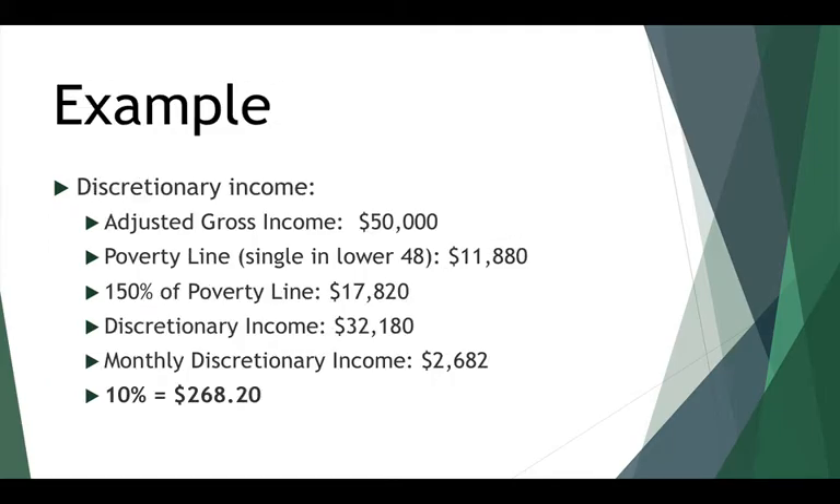Here's an example using all the parameters from our first example. You have an AGI of $50,000, you're single, you live in the lower 48, so your monthly discretionary income is $2,682. 10% of that is $268.20. So if you're a new borrower as of July 1, 2014, your minimum monthly payment is $268.20. If you're not, it's going to be $402.25. You can always pay more than the minimum if you wish.